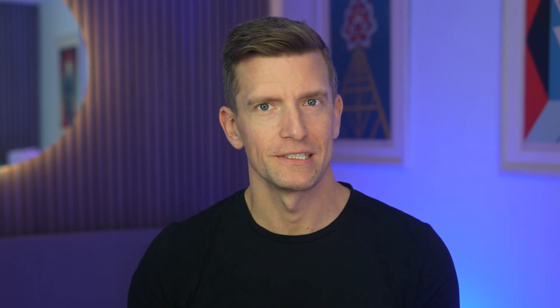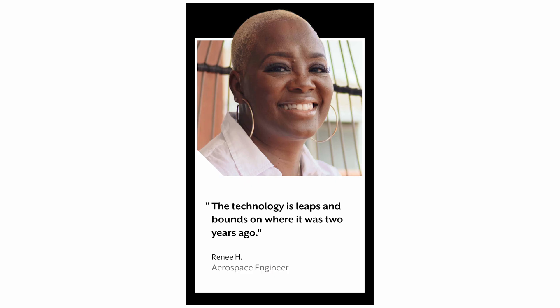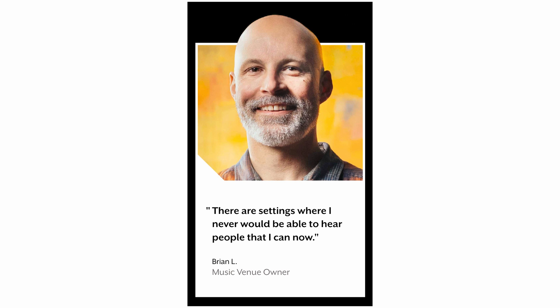However, don't take my word for it. Sherry Elm, property manager — and it's important that we know these people's job titles, by the way — says that her hearing loss isn't severe, but in her stage in life she wants to be proactive. Good for you, Sherry. And Renee H, aerospace engineer, says that this tech is leaps and bounds ahead of where it was two years ago. And then finally we cannot forget Brian L, music venue owner, who says that there are settings where he never would have been able to hear people that he can now.